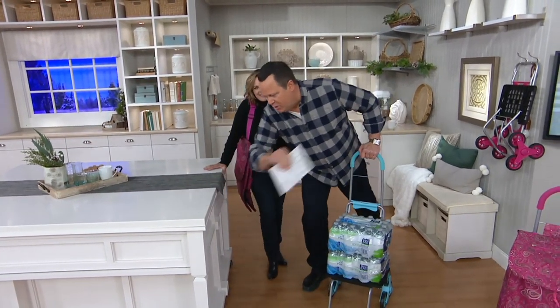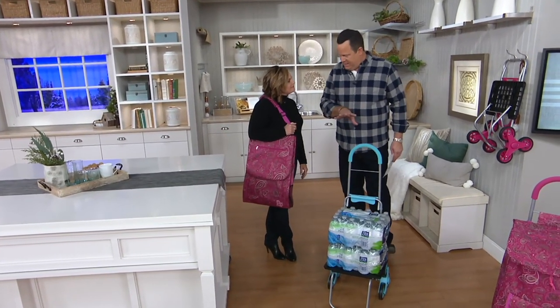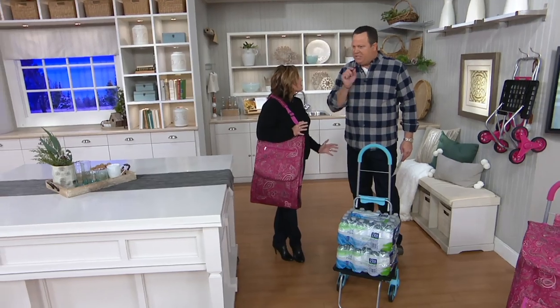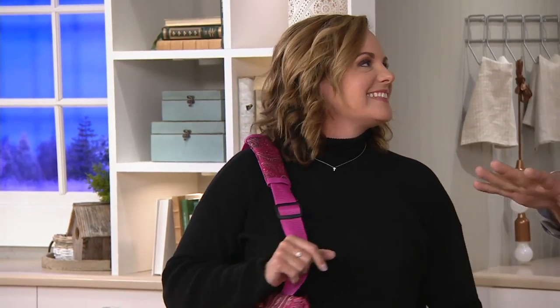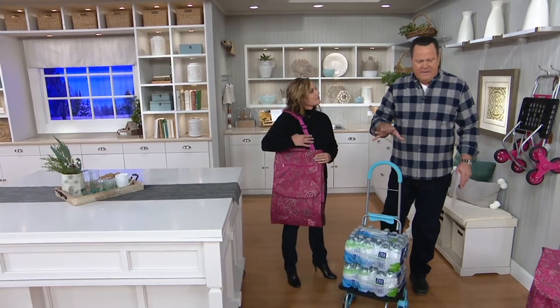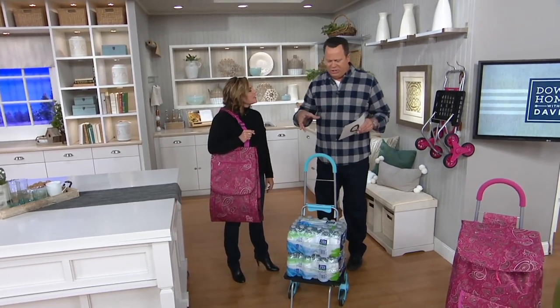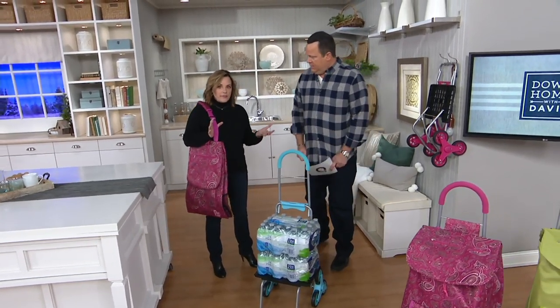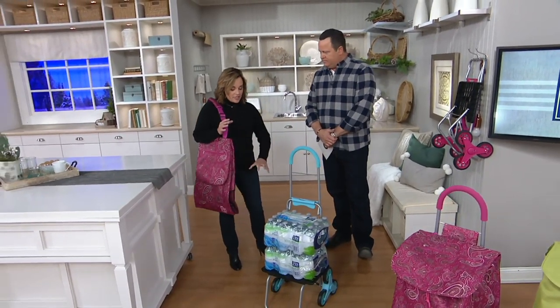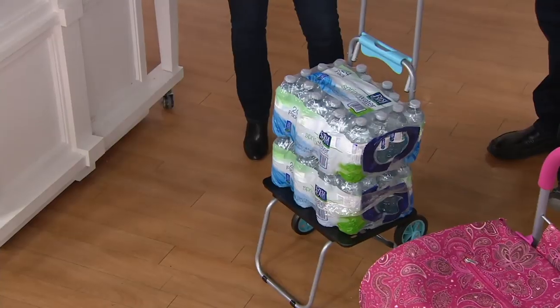Welcome to our show. You and I have presented this before, but this one is brand new tonight. This is extra large - this is the Deluxe. The Deluxe holds 200 pounds. If you have the original, you may be familiar - it's a little bit smaller. This is actually a 58% larger platform, holds twice as much weight, and the bag is 40% larger.